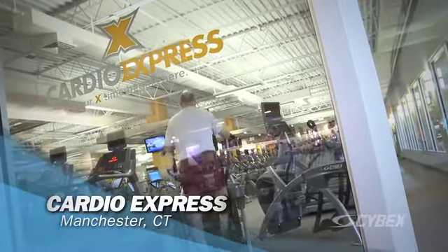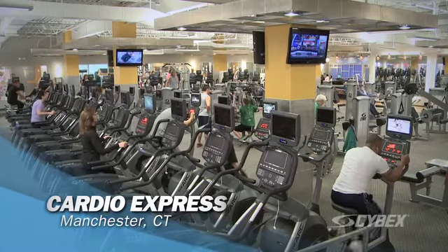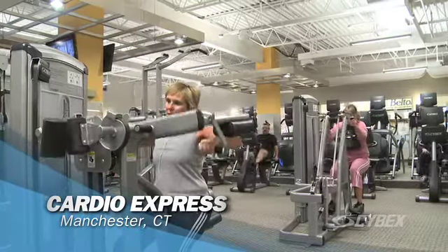Cardio Express started in 1995. We have six locations today in the Greater Hartford, Central Connecticut market.